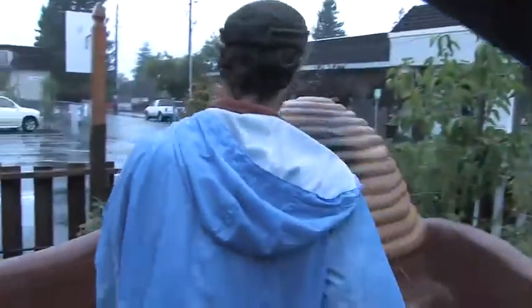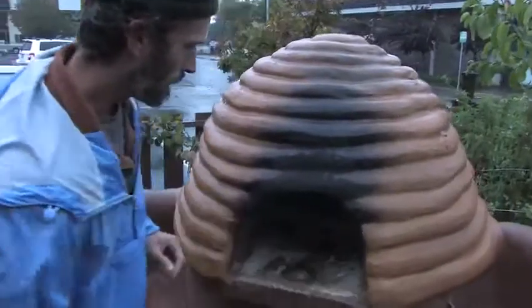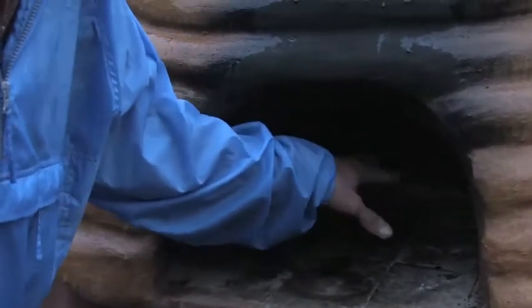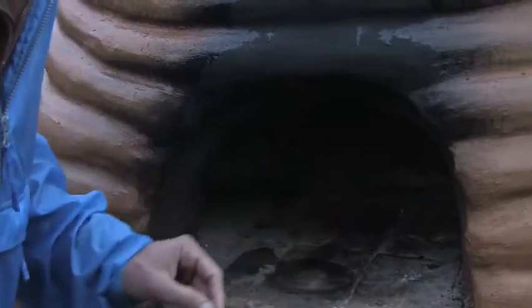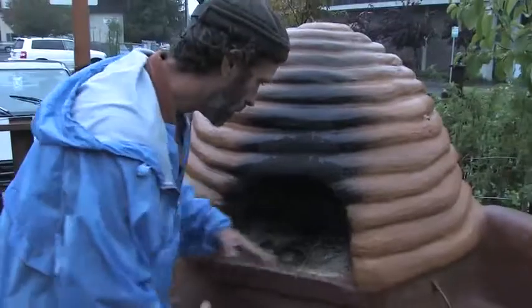This is the Cobbs Beehive Oven. The idea is that you make a fire right inside of here, and you have this cooking, heating up the oven for about an hour, and then after about an hour, you push the fire to the back, and then you put your food right on the fire brick.